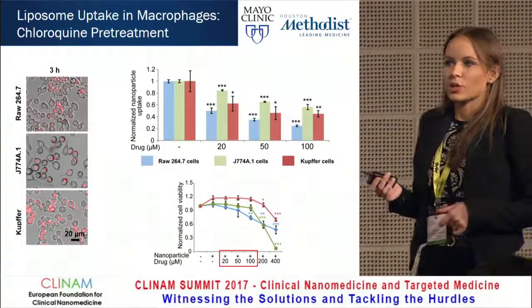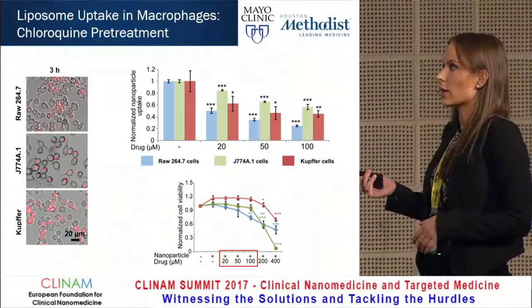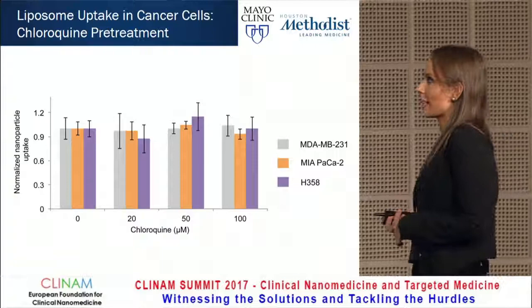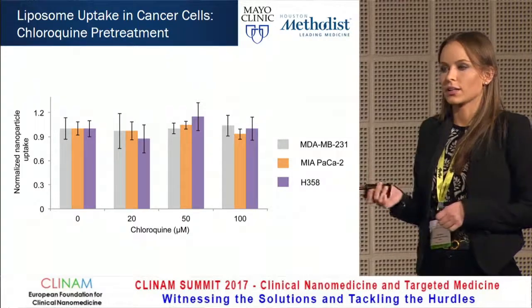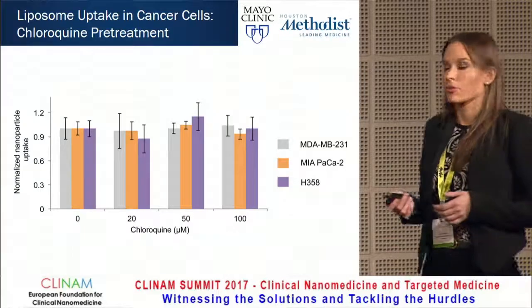We then asked: does chloroquine also block nanoparticle uptake in cancer cells? Because of course, this would be counterproductive. We looked at three different cancer cell lines — MDA-MB231 breast cancer cells, MEAPACA-2 pancreatic cancer cells, and H358 lung cancer cells — and we saw that chloroquine didn't really have an effect. So perhaps this blocking effect is macrophage specific.